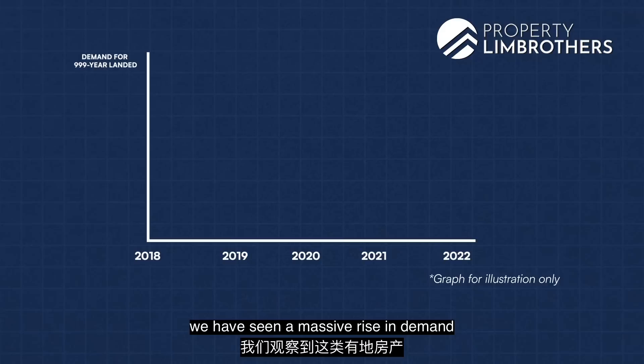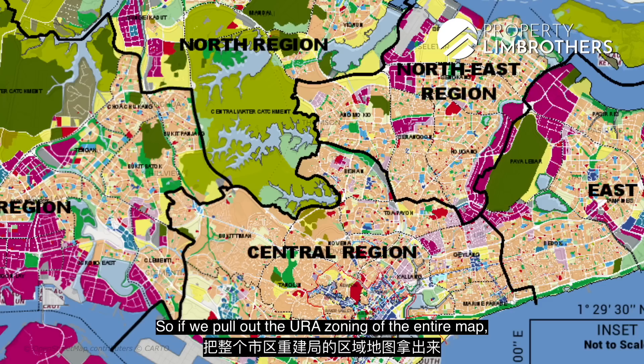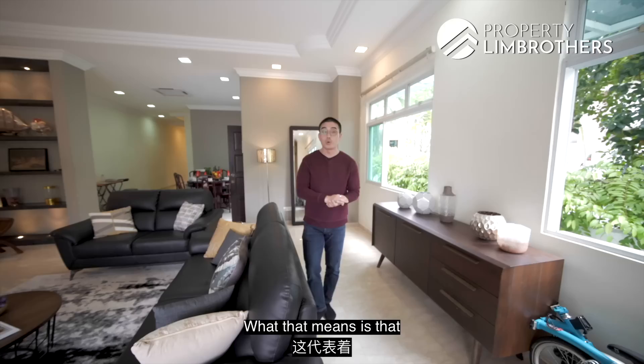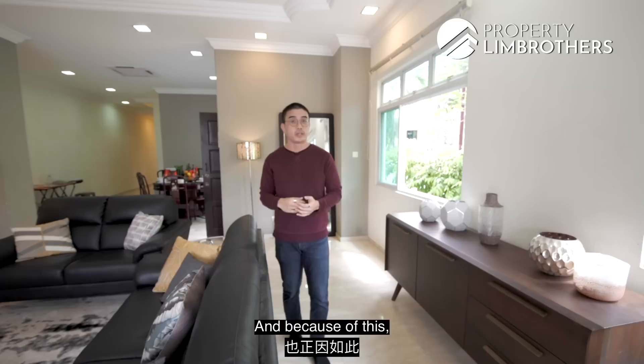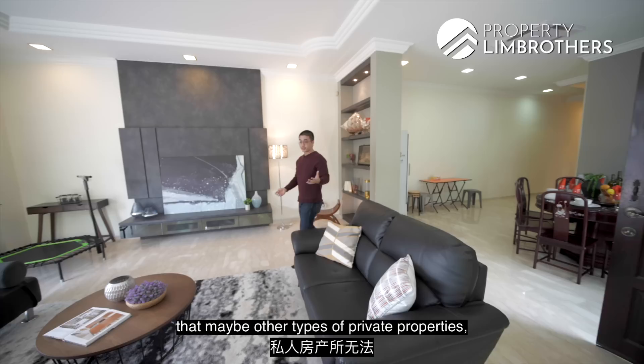This property is seated on a 999-year leasehold plot of land, classed very similarly to a freehold status. Over the past couple of years we've seen a massive rise in demand for such landed properties. First, there's the scarcity of land — looking at the URA zoning map, the yellow colour denotes reserve sites, meaning very little land is reserved for future developments. Most available land will come through en-bloc processes or from private owners, making ownership of such properties extremely sought after and a blue-chip type of investment.